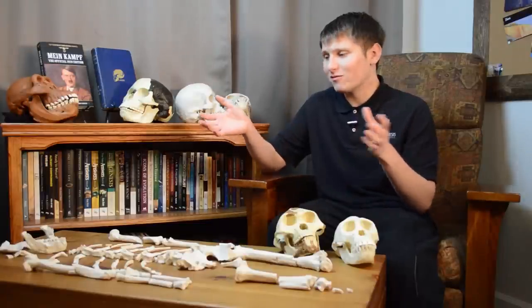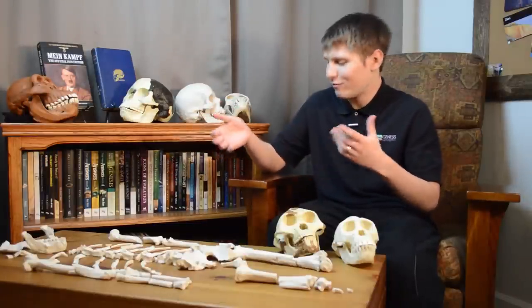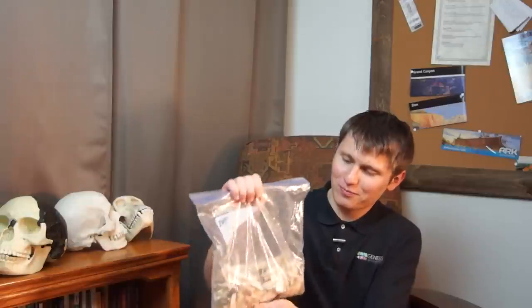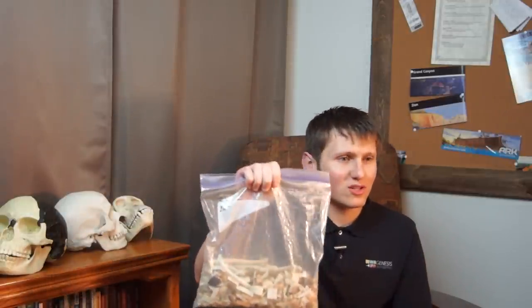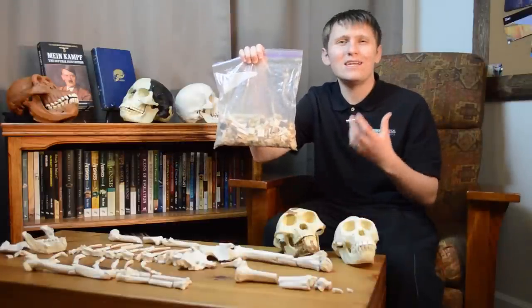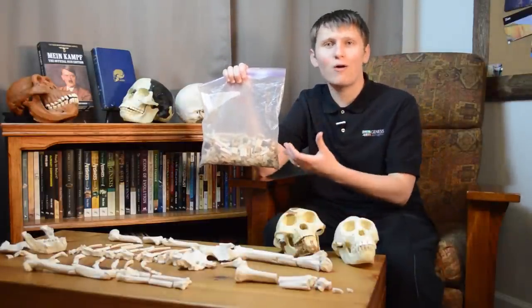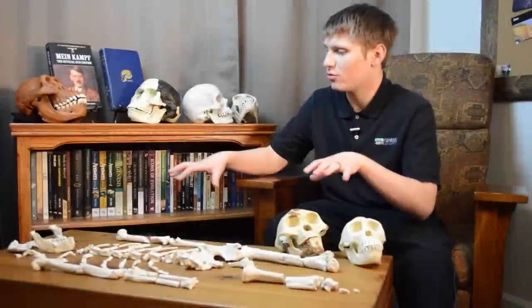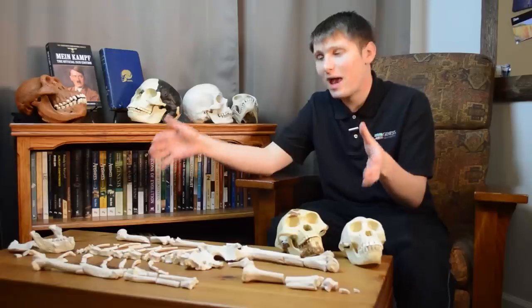When showing your audience how few specimens of Lucy's kind we actually have, you can use a little bag of bones as a visual representation. It's not a perfect representation, but it gives them an idea of how many specimens have actually been found. For this segment, I'm going to show you Lucy's anatomy from head to toe and demonstrate that Lucy was just an ape.